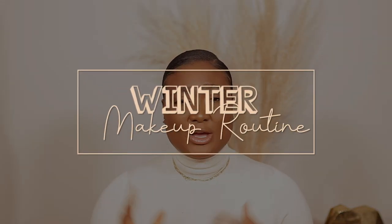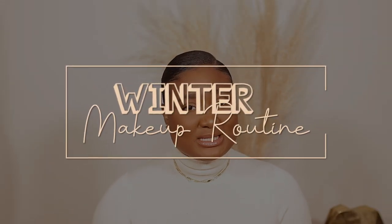Hi guys, welcome back to my channel. My name is Diaphne. If you're new here, welcome — bienvenue — and thank you for clicking on today's video. As you can see by the title, we're doing a winter updated makeup routine. So if you would like to see how I achieve this look and the products that I use, please keep on watching.